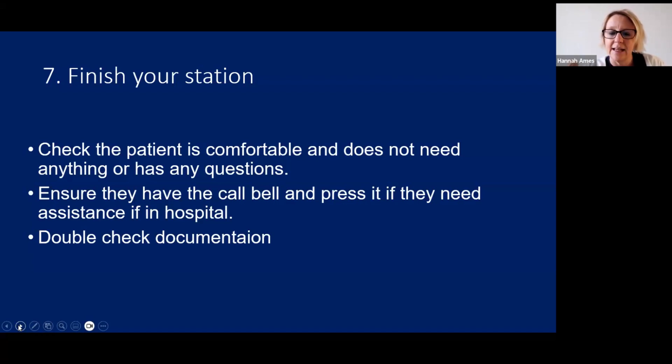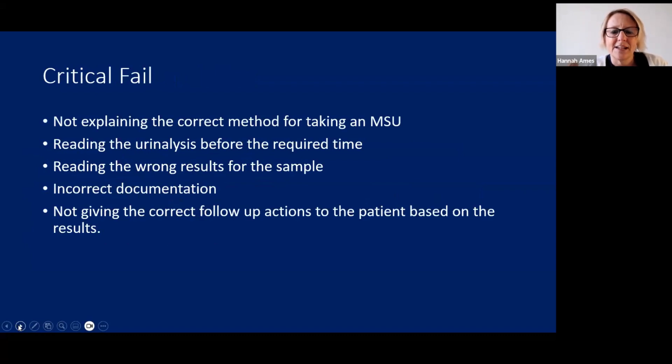Critical fails in this station include: not explaining the correct method for taking the MSU for both female and male patients; reading the urinalysis before the required time; recording incorrect results that don't match the test sample; incorrect documentation; and — a big area of fail — not giving the correct follow-up actions to the patient based on the results. It's really helpful to buy urinalysis strips from Amazon and practise, making up your own urine samples with sugary water or a protein drink.